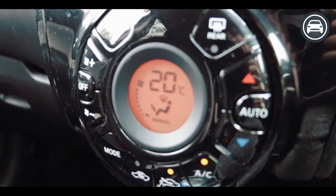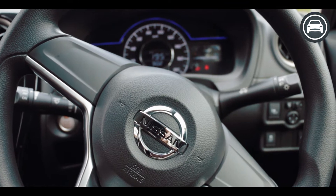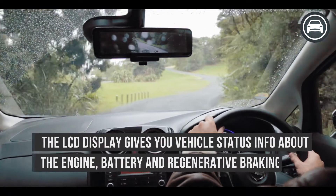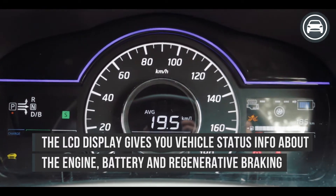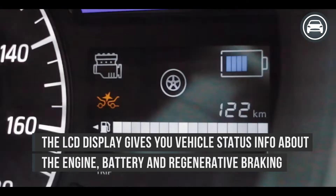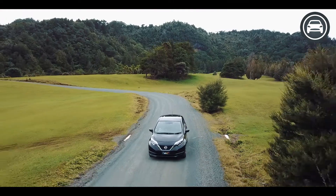Instrumentation is almost entirely conventional too. To the right of a traditional analog speedometer with trip computer info in the middle is a large LCD display for access to vehicle status info, like when the petrol engine is running, if the power is being sent to or from the battery, or if regenerative braking is topping up charge.